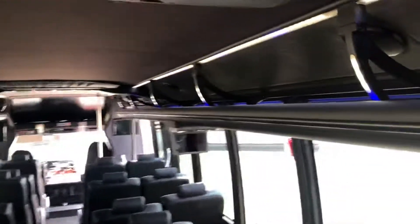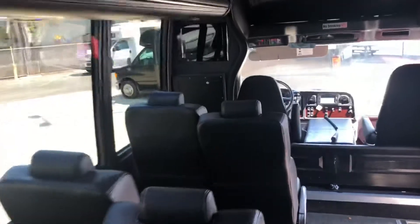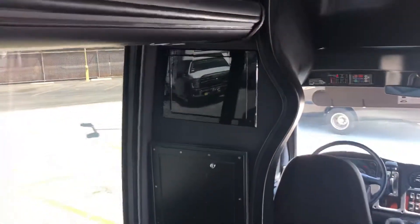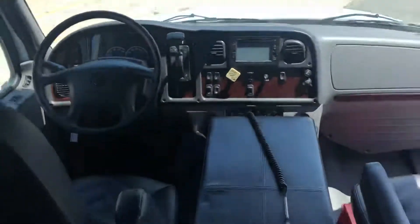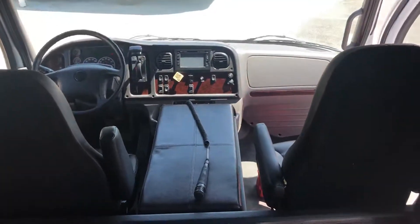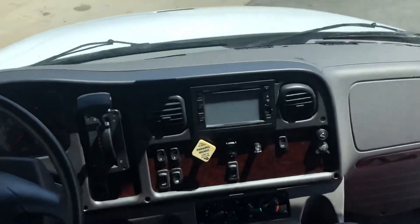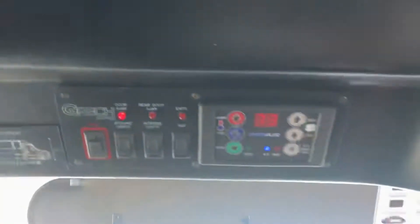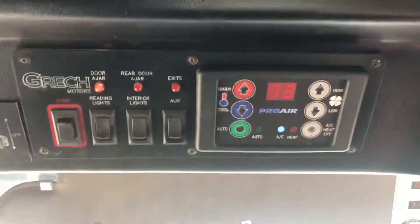Six TV monitors with overhead parcel racks. Larger monitors up front. This customer put a little extra driver storage in the middle. There's a backup camera and a digitally controlled AC system.